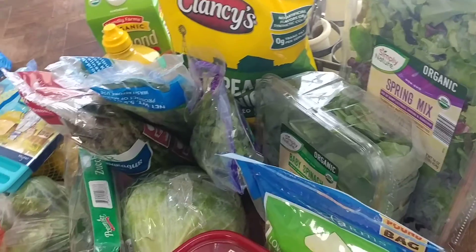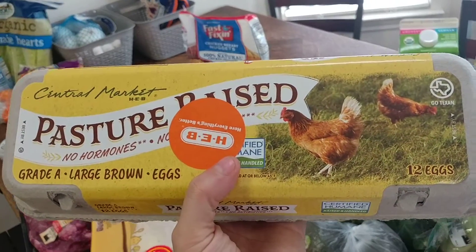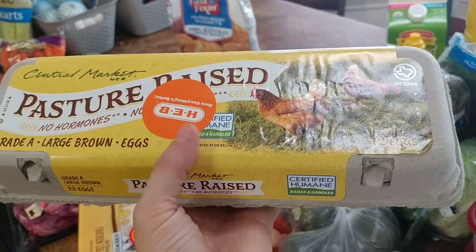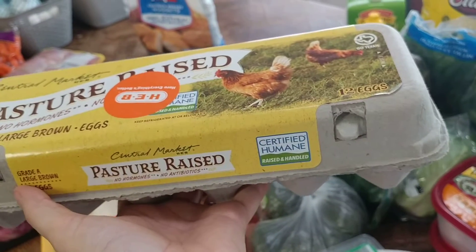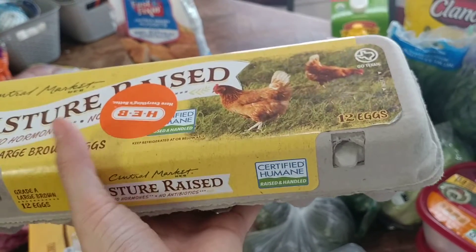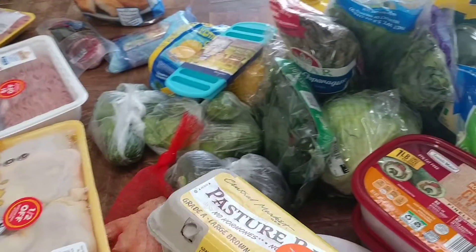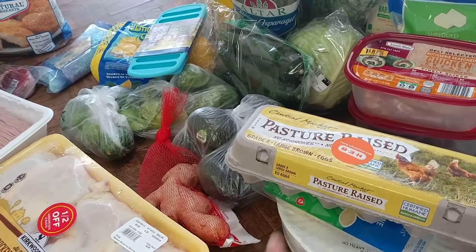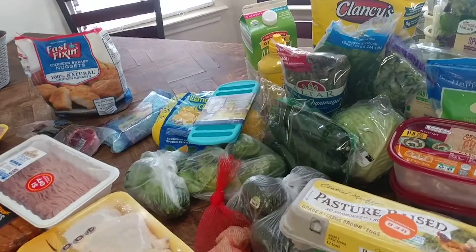I almost forgot — I also got this at HEB: a 12-count of pasture-raised eggs with no hormones or antibiotics added. These are $4.50 at my HEB, which is better than the price Sprouts had this week, so I got them there.